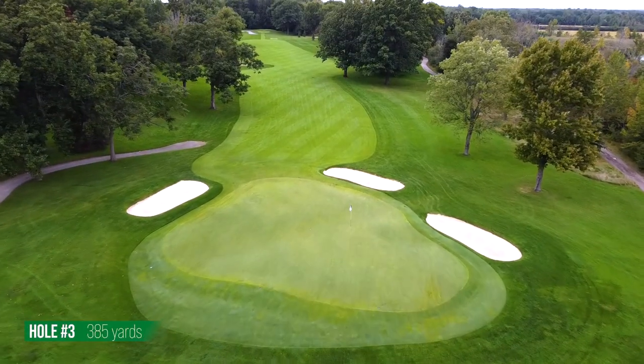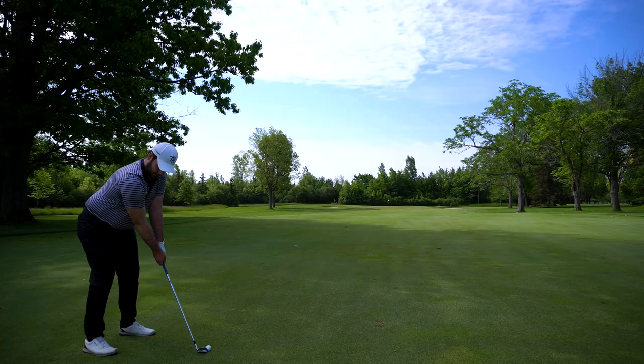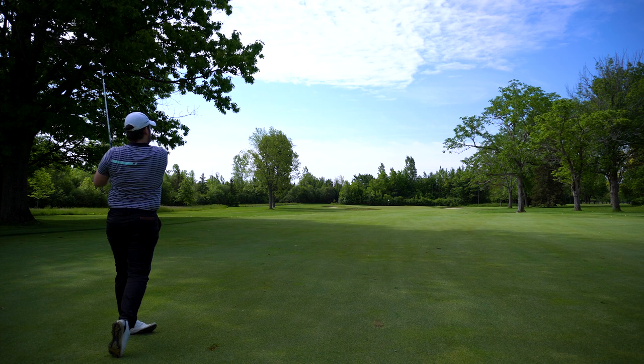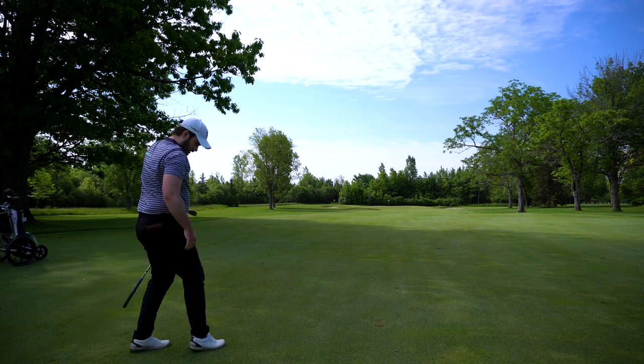What makes the third a real challenge is that the fairway is sheeting heavily to the left, actually falling into the trees. So it's very hard to find the fairway, yet you need to be down the left-hand side — which is really hard to do.